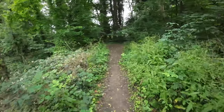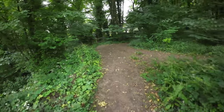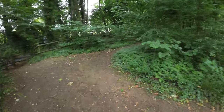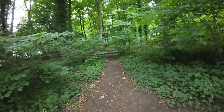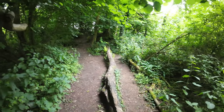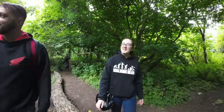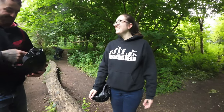We then headed back down the tunnel and through the woods, heading towards one of few entrances to the old mine to show you guys what it would have been like underground. Down there is the entrance to the mine.